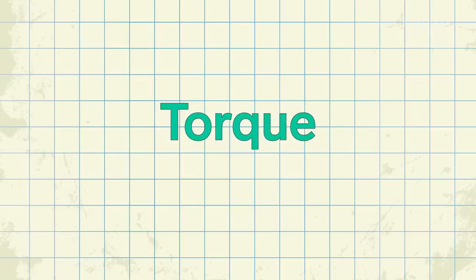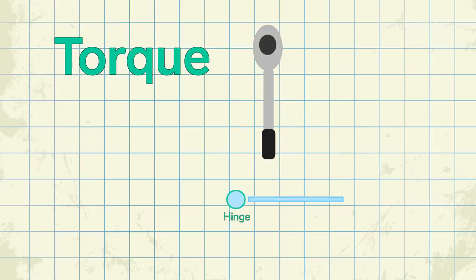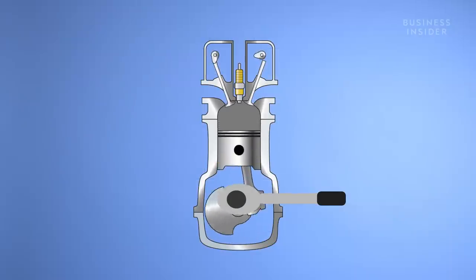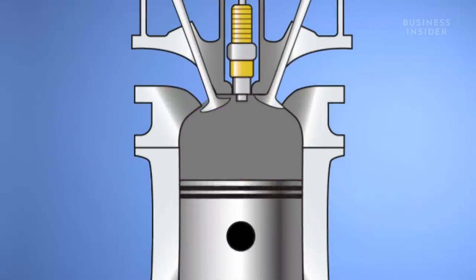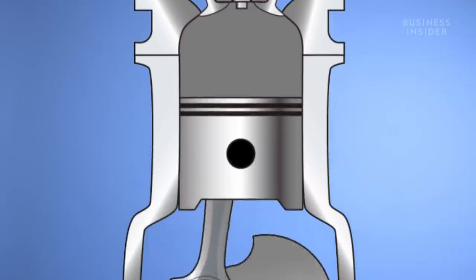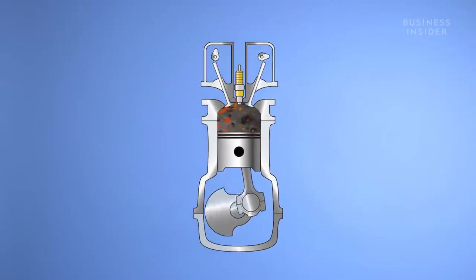Simply put, torque is the capacity of a force to twist something. Think of a torque wrench, where you fit the mouth of the wrench to a bolt and push down on the handle. The wrench's ability to turn the bolt is torque. The same exact twisting action is happening inside of a car engine, except this time, instead of your hand and arm pushing down on the handle, tiny explosions happen inside each engine cylinder, pushing a piston down that causes the crankshaft to rotate. No hands required.